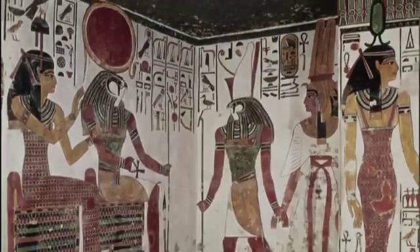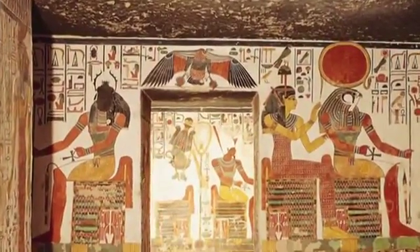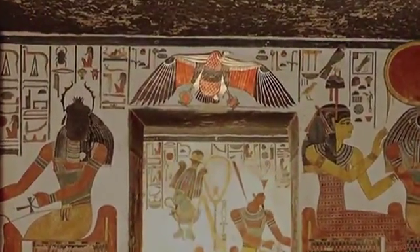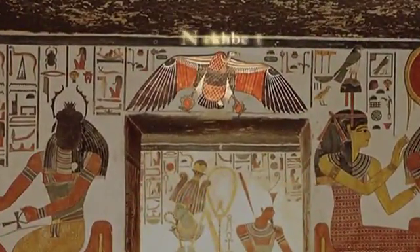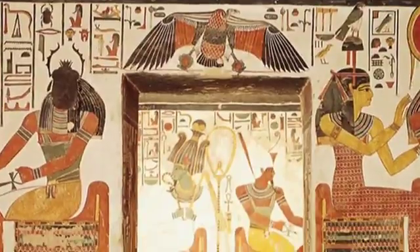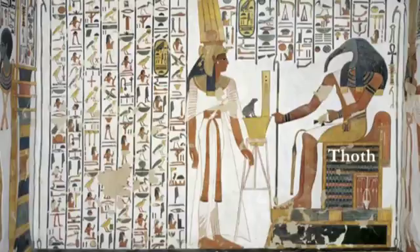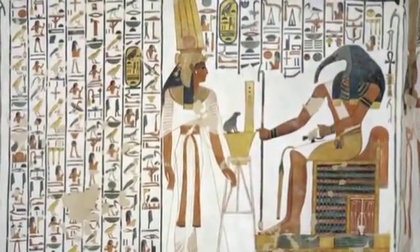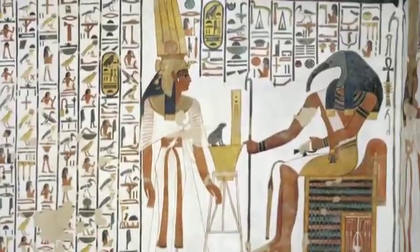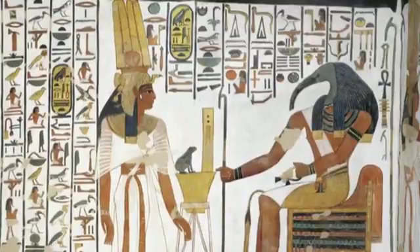The hawk god wears a solar disk with the uraeus. Above the doorway, we have a spread-winged vulture, the goddess Nekbet, who grasps the shen sign for eternity in its talons. As you enter the annex, she confronts Thoth, the ibis-headed god of scribes. The queen receives a writing pallet and water bowl from Thoth. A magical object, a frog, is also shown.